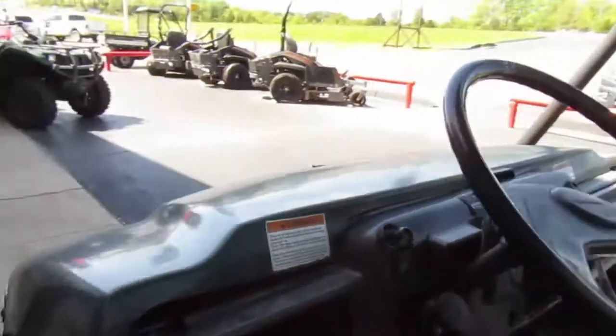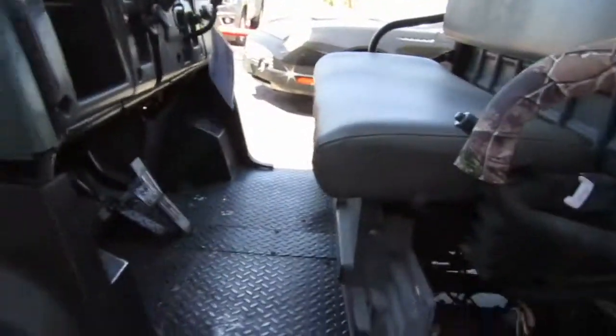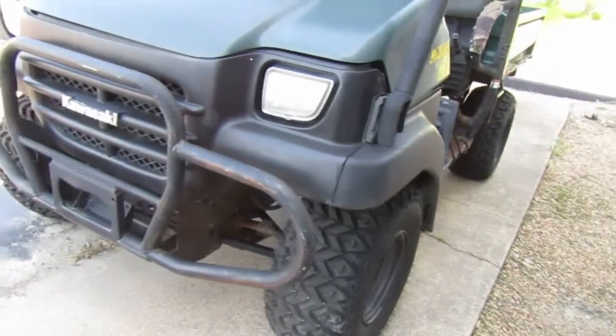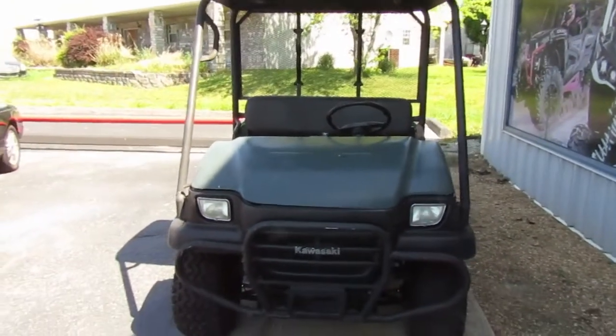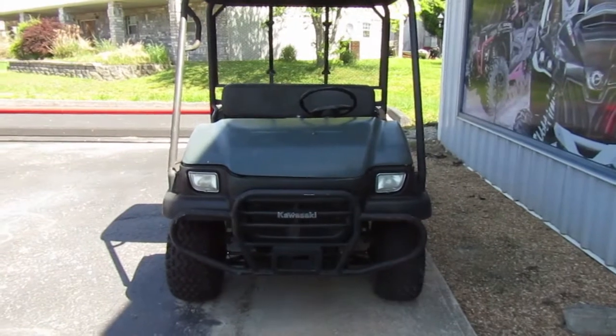Hours on the unit are 1063. There's a little lip on the plastic but it's solid, everything looks good on it. The bed's got some rust, but that's a known factor for the Mules. So if you're interested in this 2007 Mule 3010...